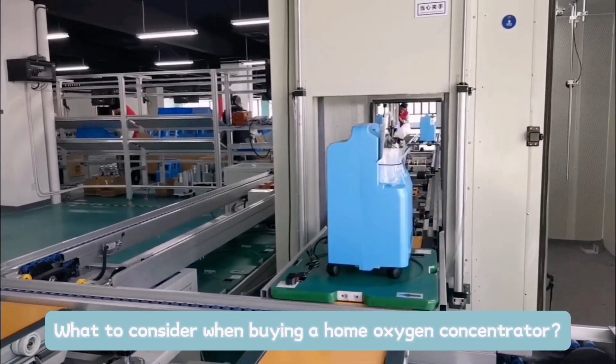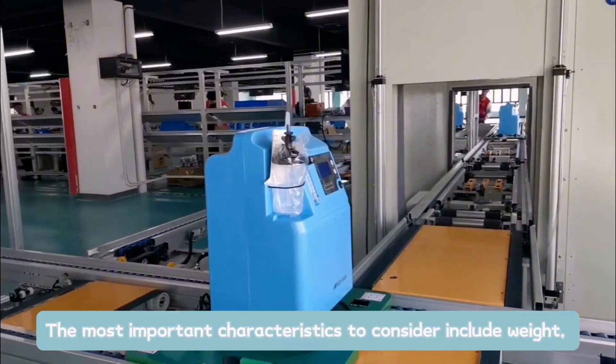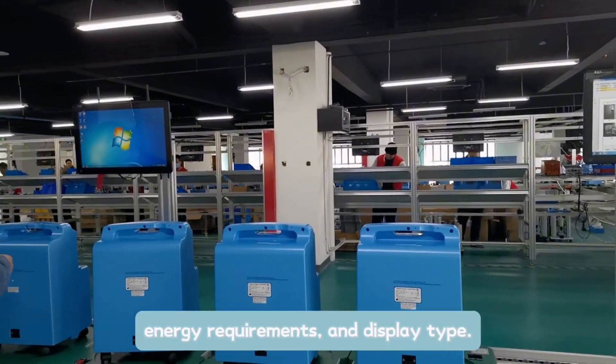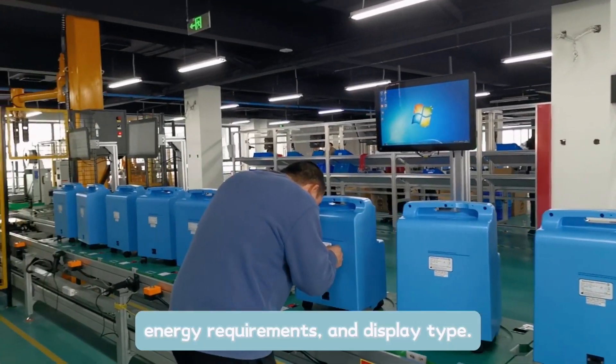What to consider when buying a home oxygen concentrator? The most important characteristics to consider include weight, energy requirements, and display type.